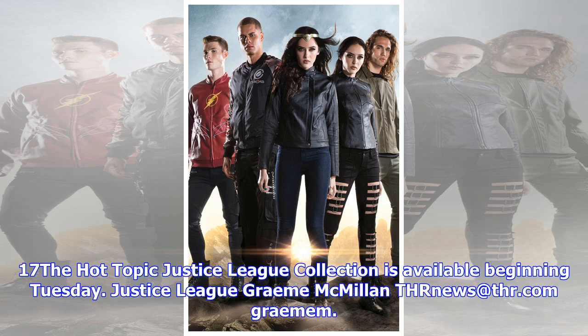Check out the jackets below. Justice League speeds into theaters November 17. The Hot Topic Justice League collection is available beginning Tuesday. By Graham McMillan at thr.com.